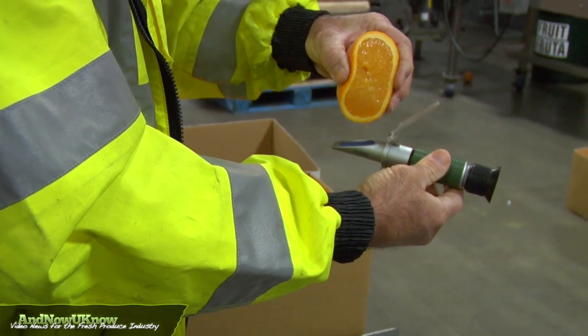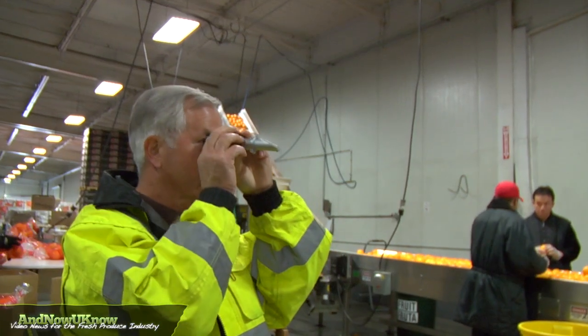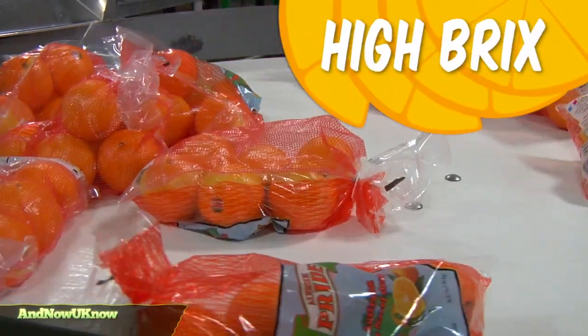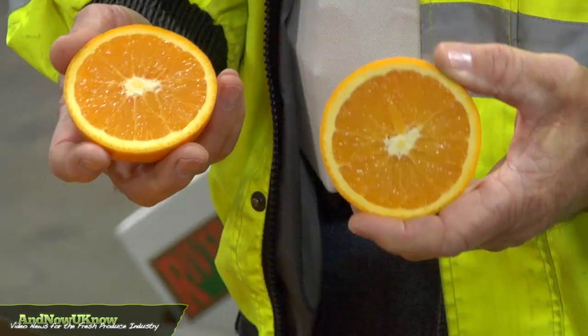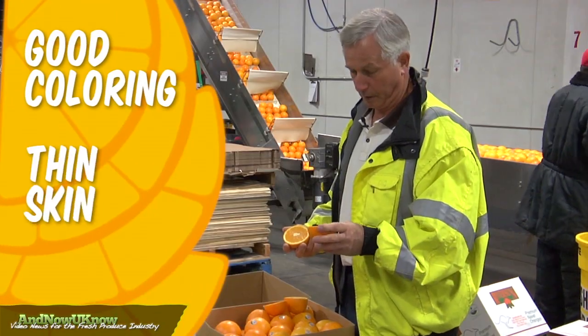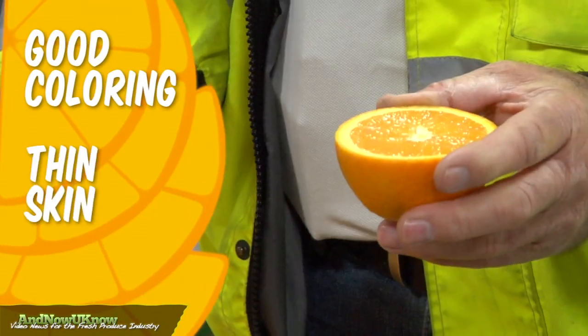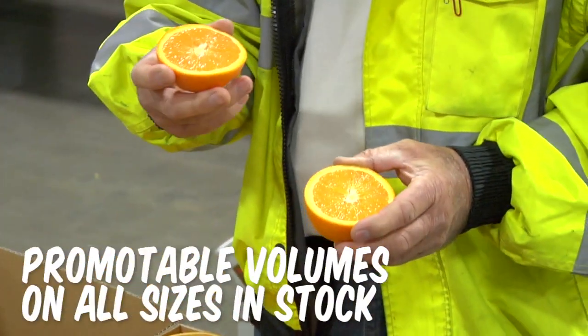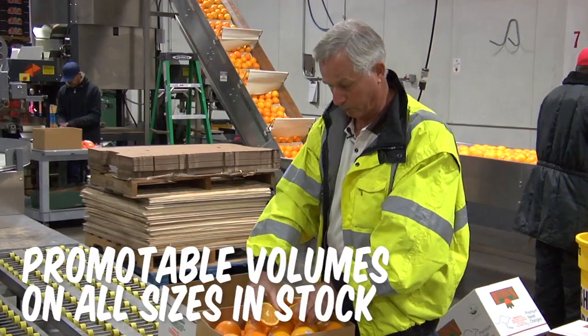We do use a refractometer to check the condition of the fruit — the maturity — and we're really looking for a high sugar content. This is a sample of our medium sized navel oranges showing very good colour inside, nice thin skin, and I'm sure they'll be quite juicy, so very nice to eat and one to look for.